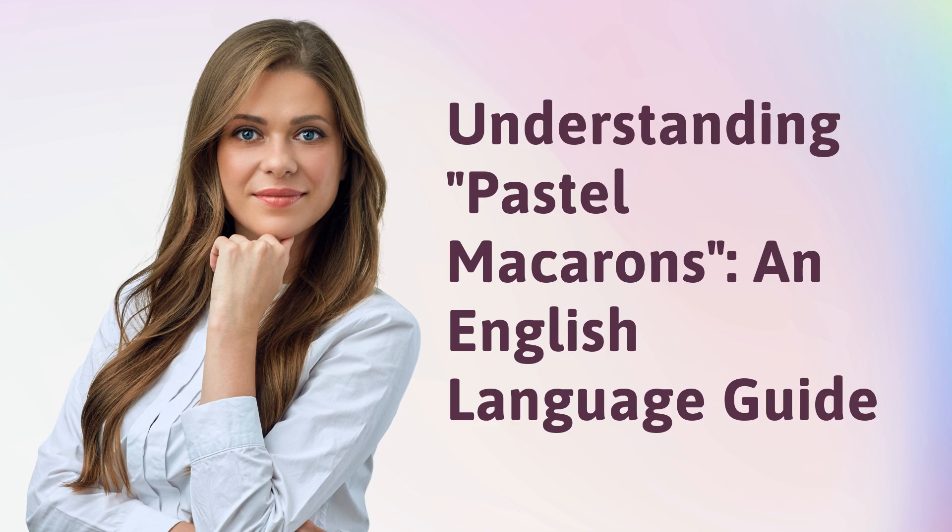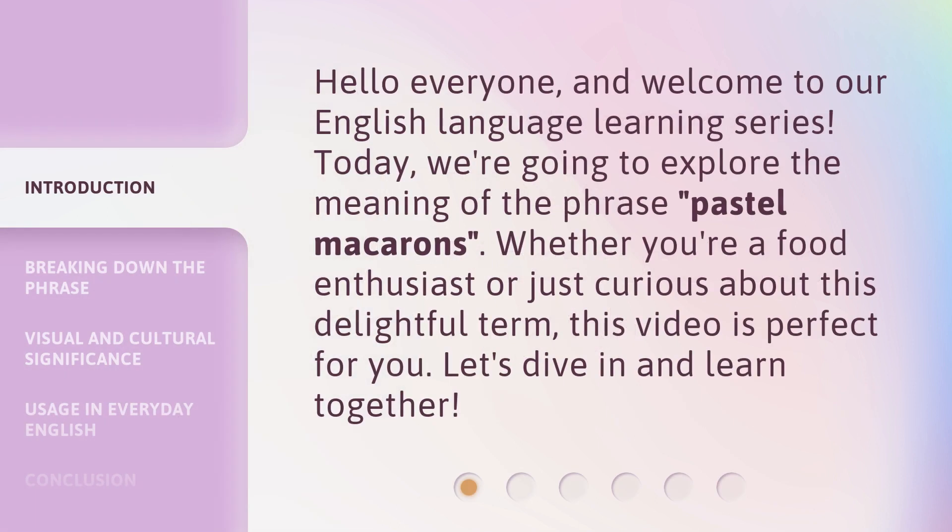Understanding Pastel Macarons: an English Language Guide. Hello everyone, and welcome to our English language learning series. Today, we're going to explore the meaning of the phrase 'pastel macarons.' Whether you're a food enthusiast or just curious about this delightful term, this video is perfect for you. Let's dive in and learn together.